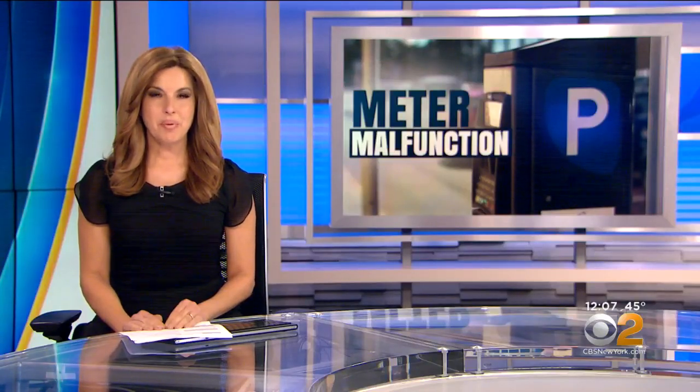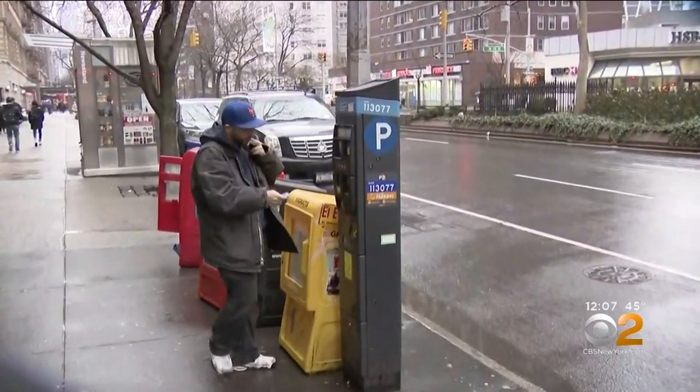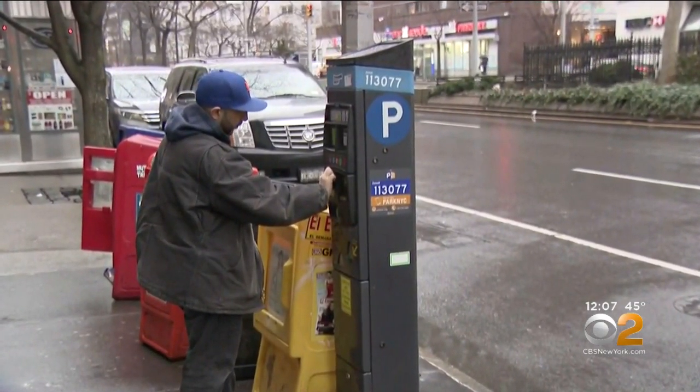A meter malfunction is making parking in the city even more difficult. CBS News' Nick Calloway has more on what is being done to fix the glitch. A new year brings new problems for the city as drivers are finding out a glitch has made paying for parking problematic.